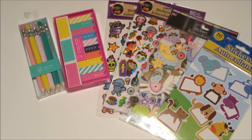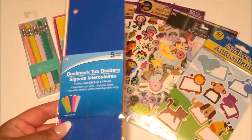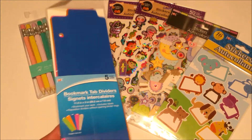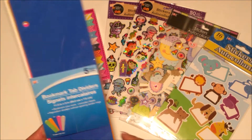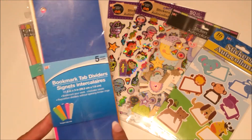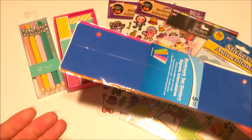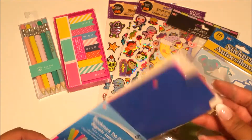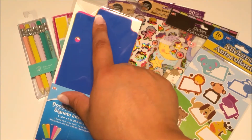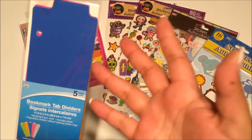I also picked up these bookmark tab dividers. They're the size for a normal binder, but I thought I could DIY them into a bookmark for my happy planner — just cut them and add sticky notes. Or I could use them in the big binders I have that store my stickers and use them to divide by category, like seasonal or functional. Either way, I know I'll end up using these.